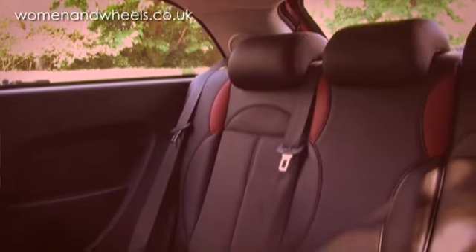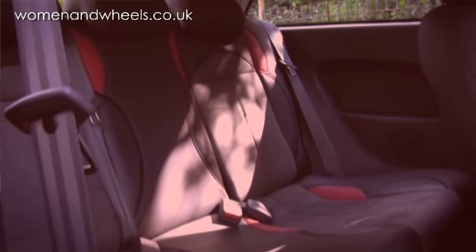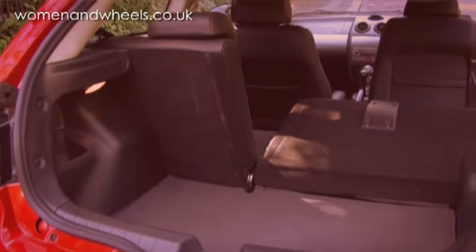The back seats do fit three people, and I was surprised — it's not actually that small. When I got in, you haven't got a huge amount of leg room, but the seats are very comfortable, so you could cope with a reasonable length journey in there. The boot size is not too bad for a small car — perfectly adequate, actually.